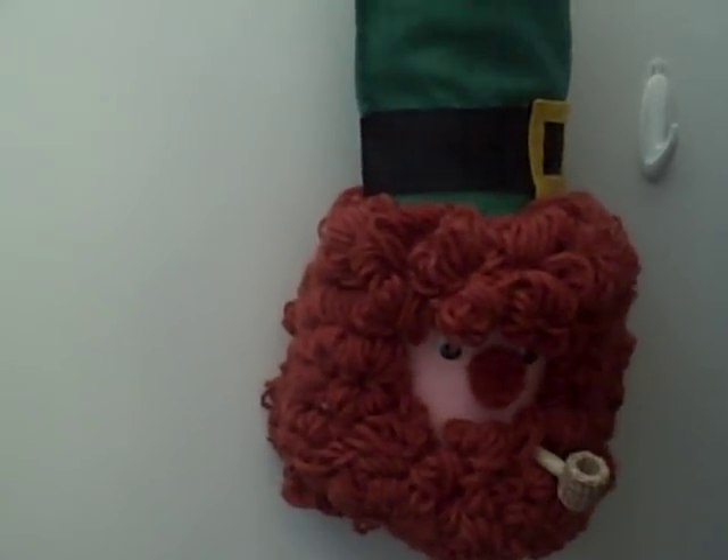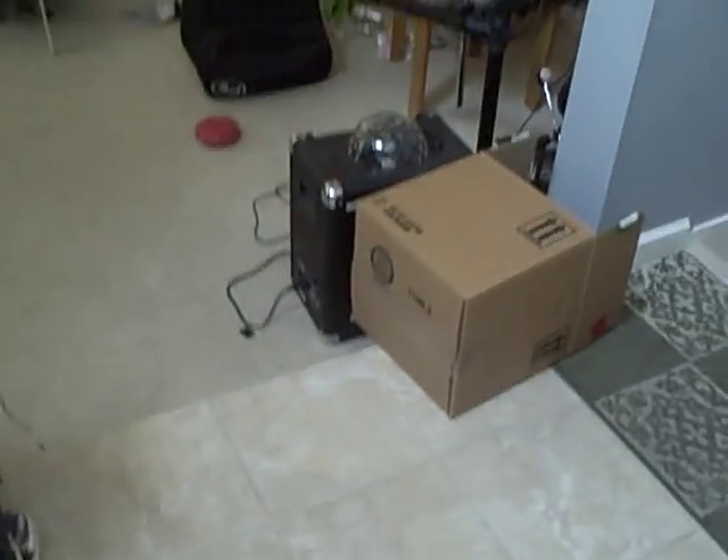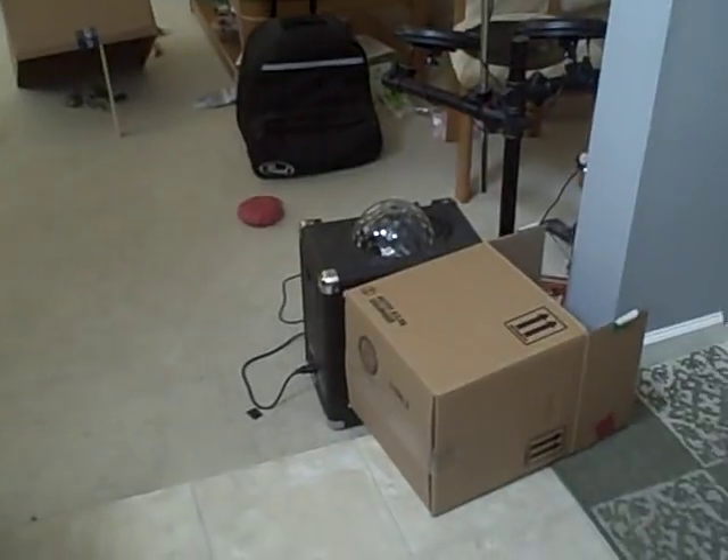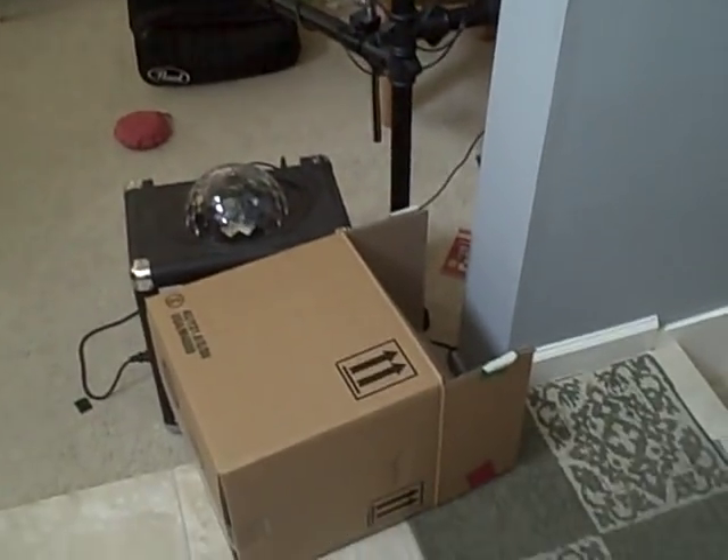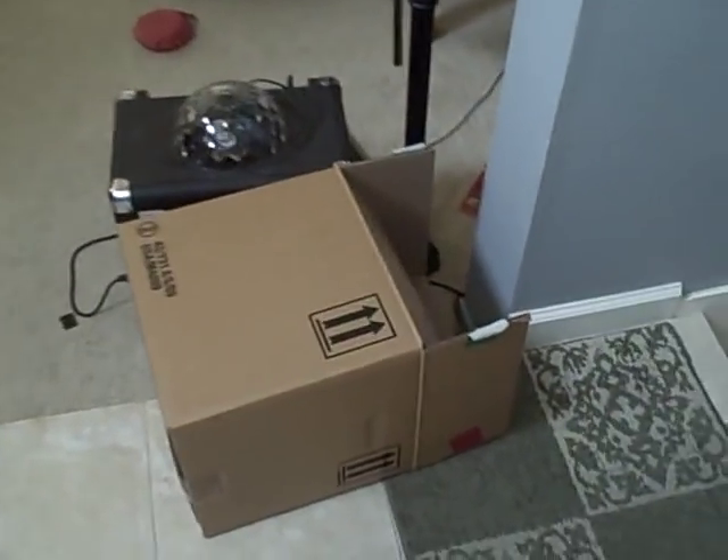It's St. Patrick's Day once again, and the kids have set up some traps around the house to attempt to catch themselves a leprechaun. I've been here all morning, but I have to go pick them up from school, so we have some traps while I'm gone.